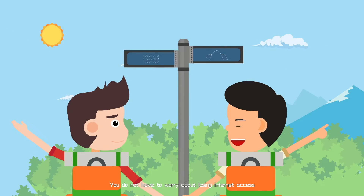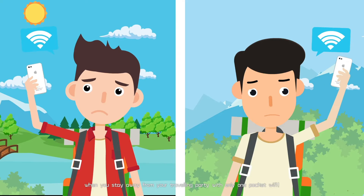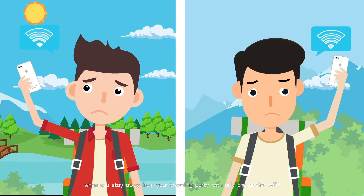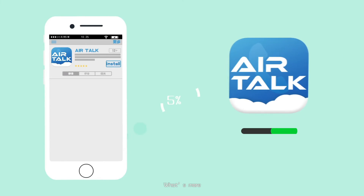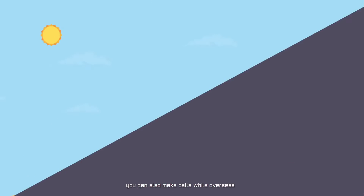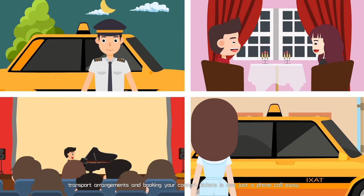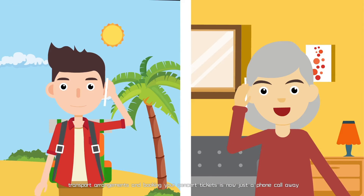You do not have to worry about losing internet access when you stay away from your traveling party with only one pocket Wi-Fi. What's more, if you download the AirTalk app, you can also make calls while overseas. Making restaurant reservations, transport arrangements, and booking your concert tickets is now just a phone call away.